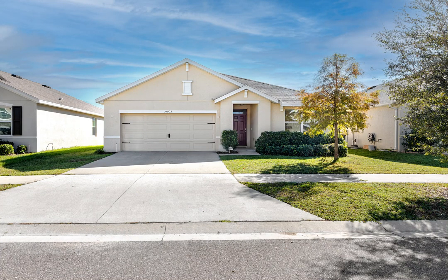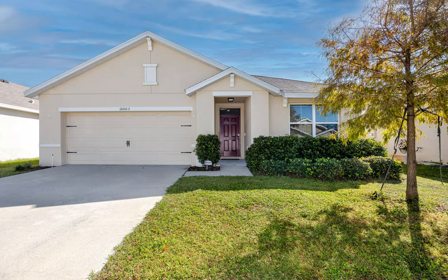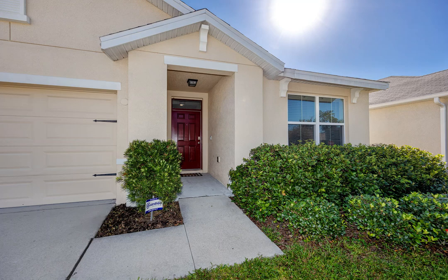Discover this beautiful home in the Oaks community. No CDD and low HOA fees, plus no damage or flooding from Hurricane Helene and Milton.